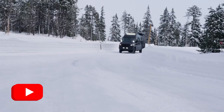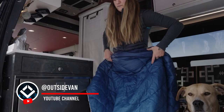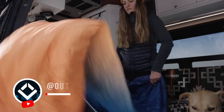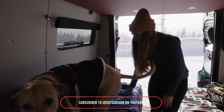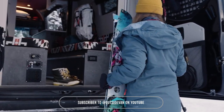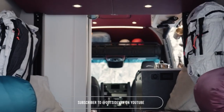Let's move on to another van build from Outside Van: the 2021 Mercedes-Benz Sprinter 174 AWD Dually. This van offers seating and sleeping for four, a fully enclosed interior shower, and plenty of space for hauling gear. Designed for both comfort and practicality, it's perfect for any adventure.